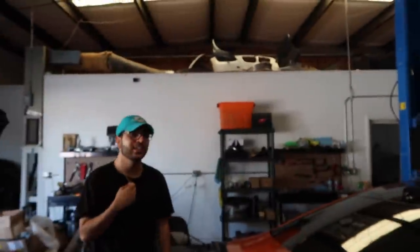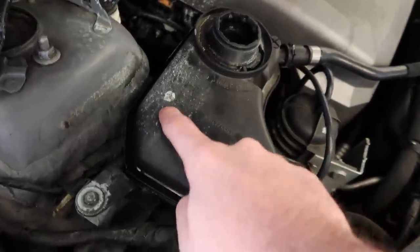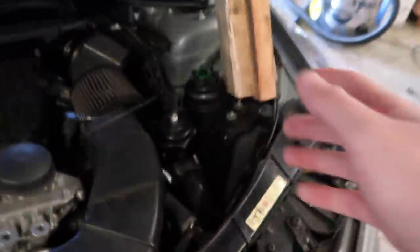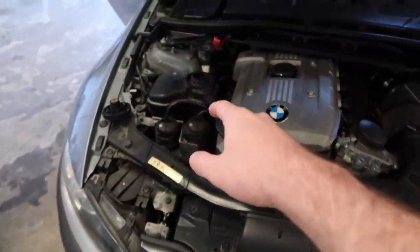Hey guys, welcome back to another video. Today we're actually gonna be working on Sear's new car. He's had it for about a week and we have a few things still wrong with it. There was a coolant leak from the last video — it was all over the place and it's still leaking a little bit. Basically this whole tank needs to get replaced. It looks like some guy replaced it from like a pick-and-pull, and all this stuff could just be broken.